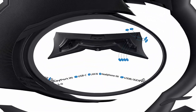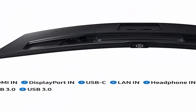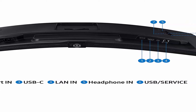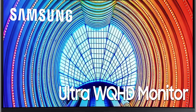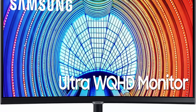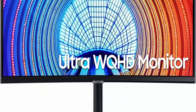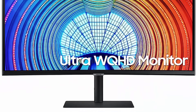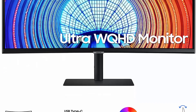Clutter-free setup — ditch the clutter and keep connected. The S65UA features a USB Type-C port with 90W charging to power your laptop and transmit data with just one cable, keeping your desktop clean. Intelligent Eye Care keeps eyes fresh and strain-free for late night projects; brightness and color temperature adjust in any environment. The monitor also protects against excessive blue light with Eyesaver Mode and a flicker-free feature.